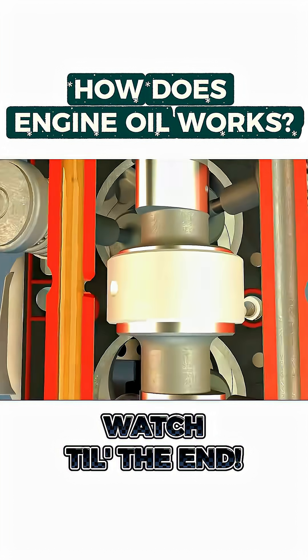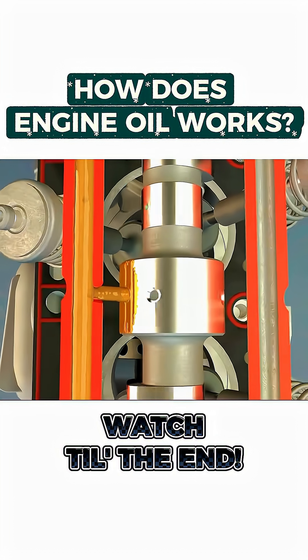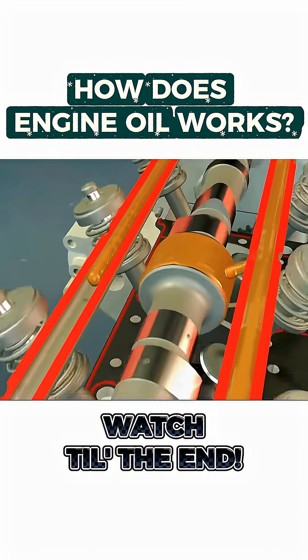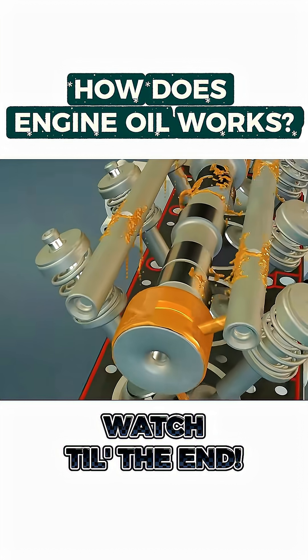Oil also flows up to the valve train, lubricating the camshaft, rocker arms, and valves. It even sprays onto the timing chain to prevent overheating and wear.